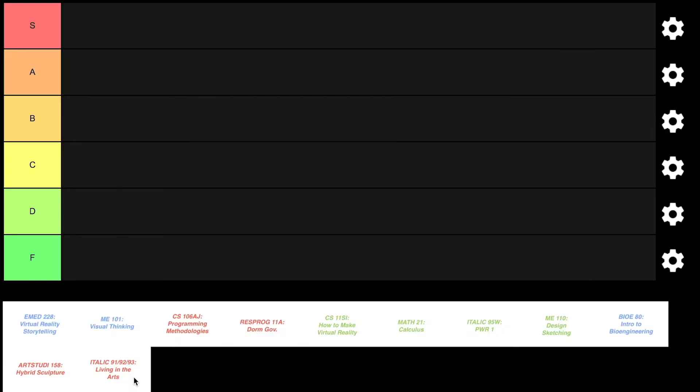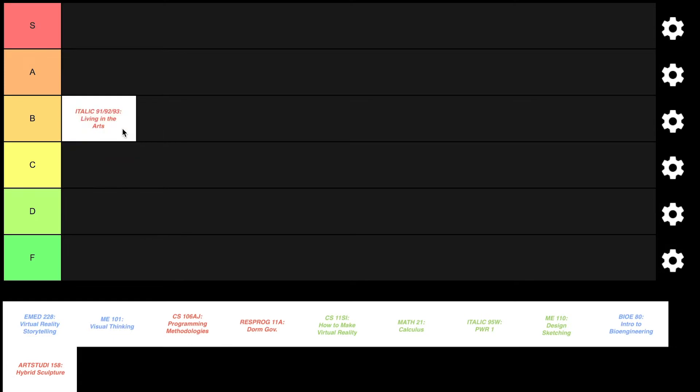My freshman year I was in a program called ITALIC, which is a living-in-the-arts program where you live with people in your class. It's year-long and all about immersing yourself in the arts. What I enjoyed most, beyond the classes, was getting to know the people around me. The topics ranged so much that it didn't feel like we got to delve deeply into each one, but the flip side is that if you weren't interested in a lecture topic, tomorrow's would be completely different. The professors were very well-established in their fields. I'm going to put ITALIC in the B tier — I really enjoyed the classes and getting to know the people, even though the lectures could have been a bit more hands-on.